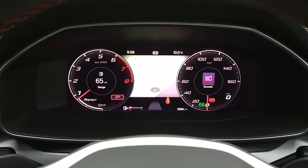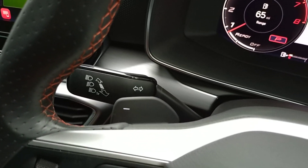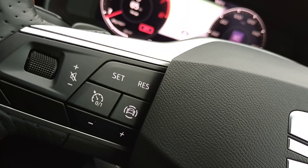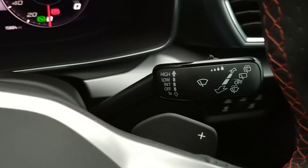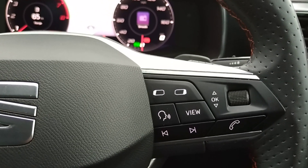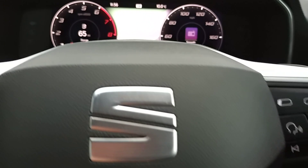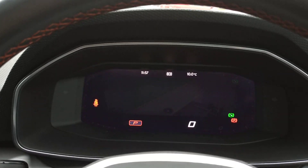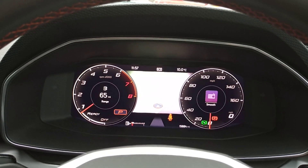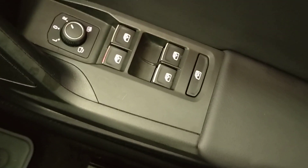Coming across to the digital cockpit — on the left hand wand you've got your indicators and beam settings, with a shift paddle just behind the wheel. Cruise control settings are on the left of the steering wheel, including volume control for audio. The right hand wand has windscreen wipers and washers. At the steering wheel you've got voice control, Bluetooth and hands-free, as well as a control pad to change the dash layout and information displayed. A bit further down on the right, you've got auto function headlights, and in the door, wing mirrors and windows.